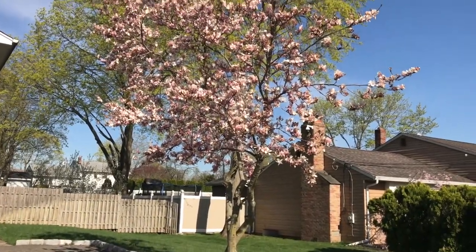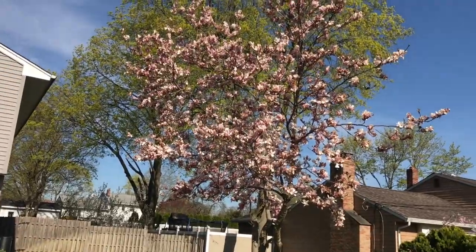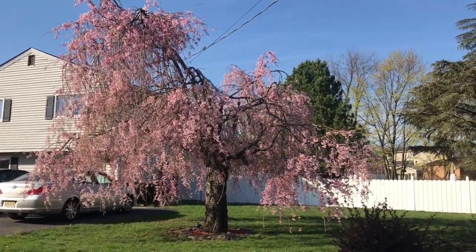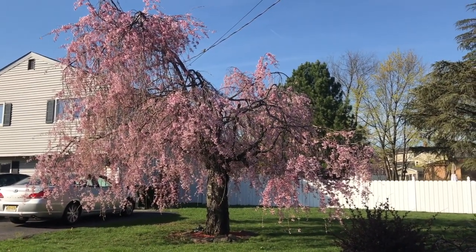Birds chirping and all the beautiful trees. And look at this pink tree — oh, so gorgeous. All the beautiful spring colors.